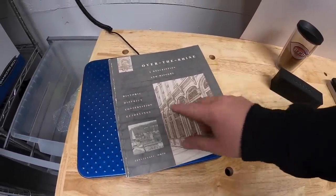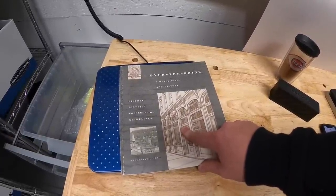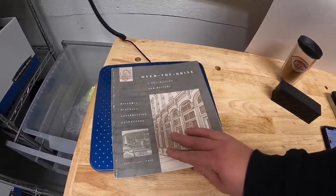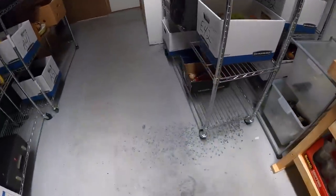First thing I pulled from my storage unit is a history book about Over the Rhine, an area near downtown Cincinnati. I got this and some other Cincinnati books at a garage sale over the summer — I'm only into each one for about 50 cents. This sold for $11.99 plus shipping.